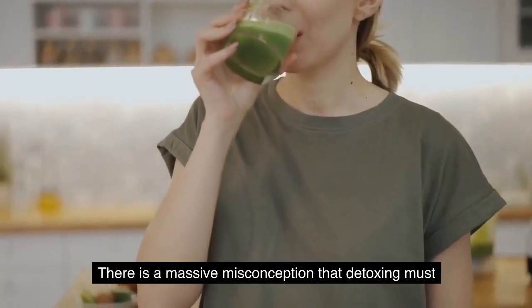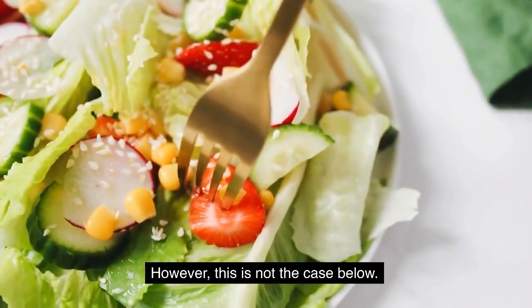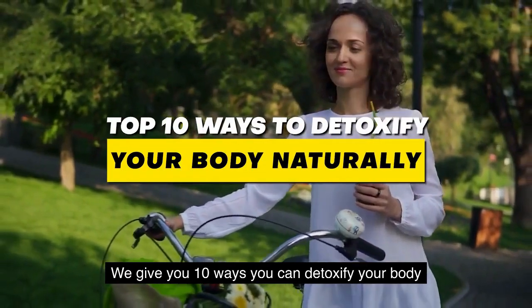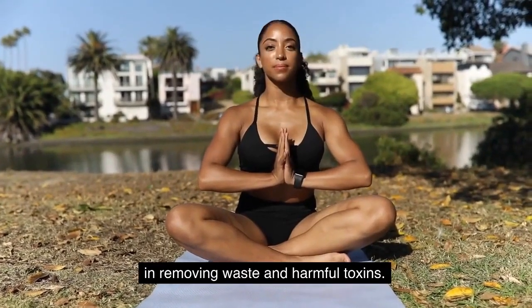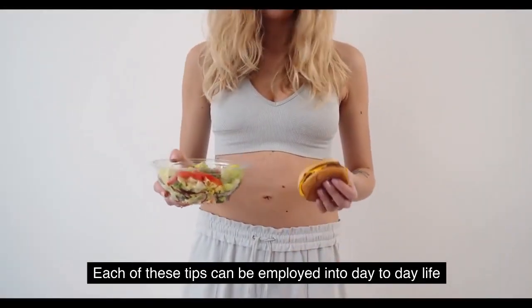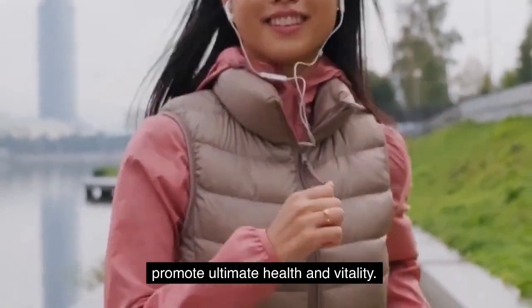There is a massive misconception that detoxing must involve a lot of green juices and fasting. However, this is not the case. Below, we give you 10 ways you can detoxify your body naturally to support your body in removing waste and harmful toxins. Each of these tips can be employed into day-to-day life to support your organs and promote ultimate health and vitality.